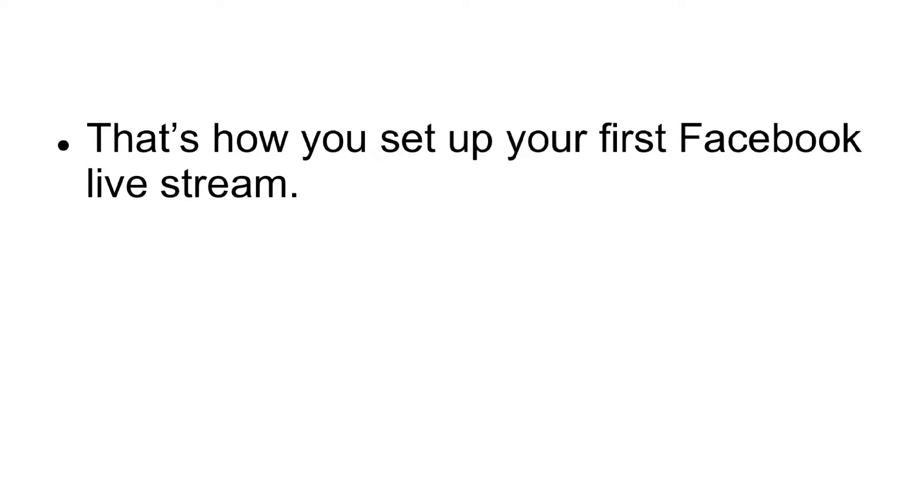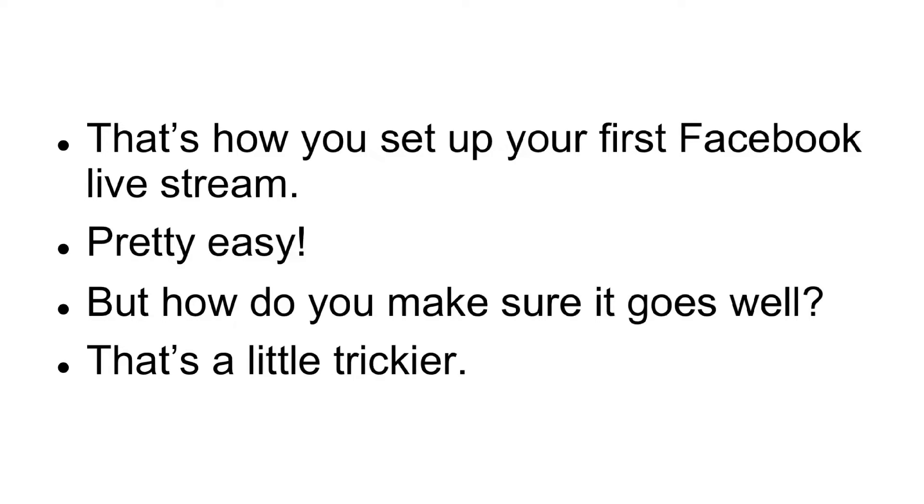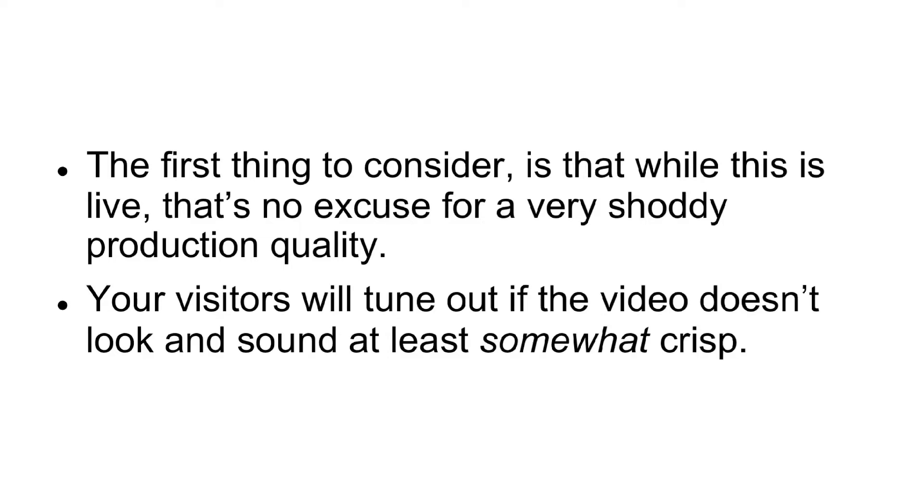That's how you set up your first Facebook live stream — pretty easy. But how do you make sure it goes well? That's a little trickier. The first thing to consider is that while this is live, that's no excuse for a very shoddy production quality. Your visitors will tune out if the video doesn't look good and sound at least somewhat crisp.